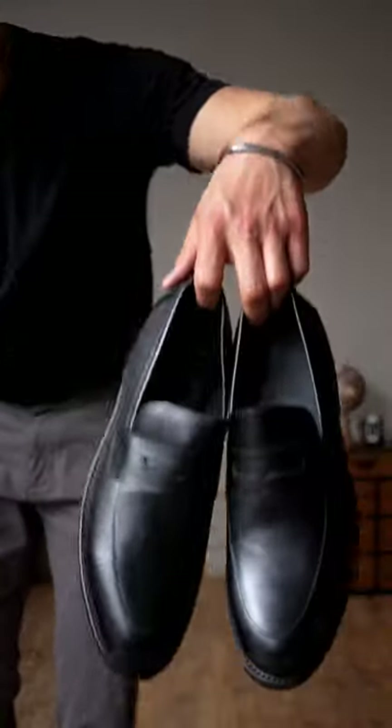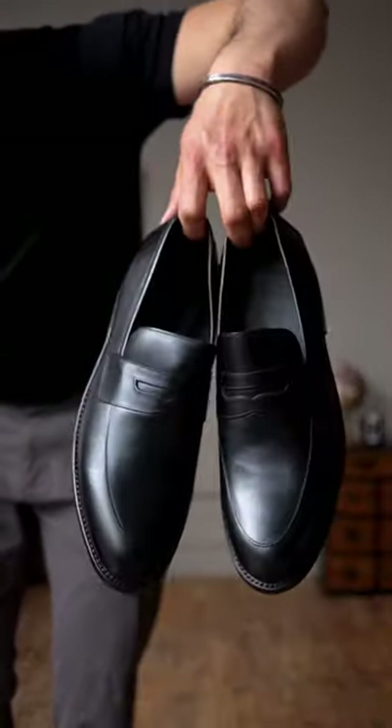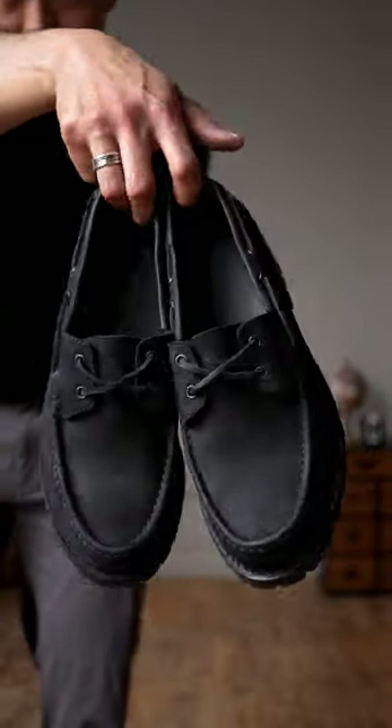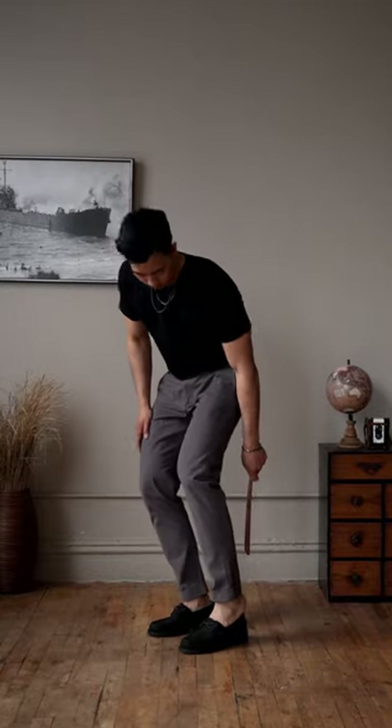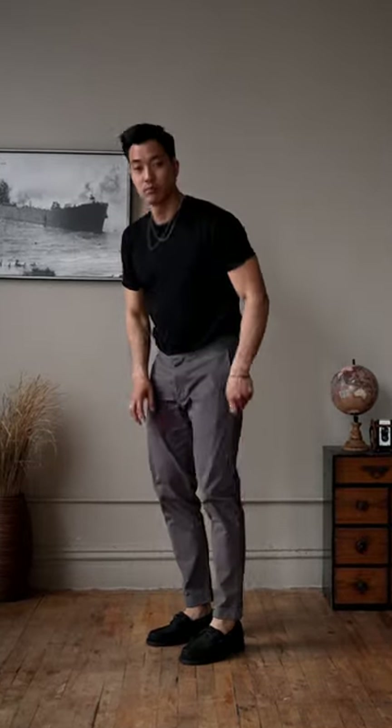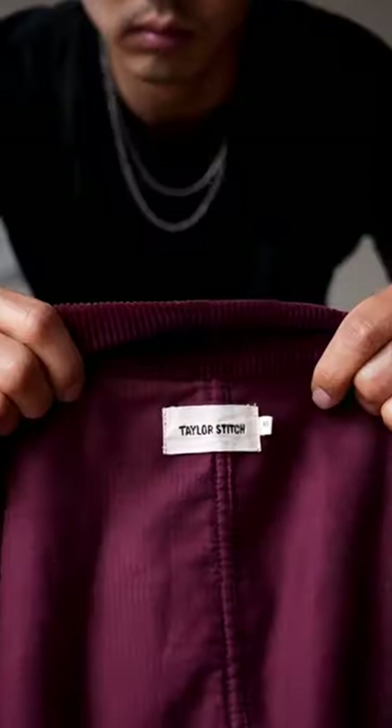I also added a silver bangle. Now to choose between these classy black penny loafers or these chunky black matte loafers. I wanted to keep it more casual, so let's go with the chunky loafers.